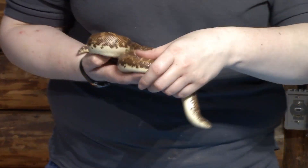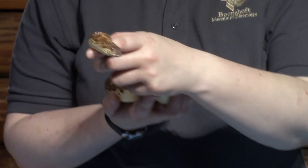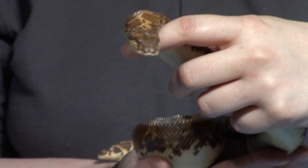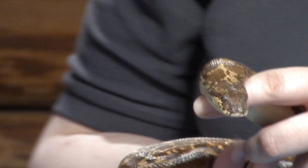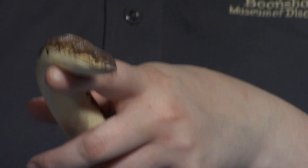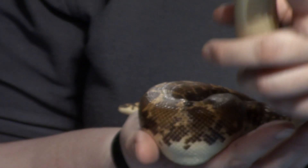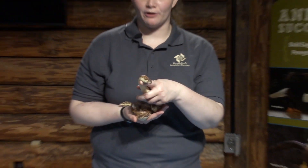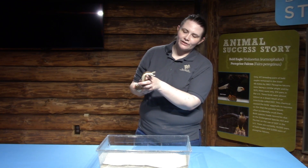She has a lot of other special adaptations as well. Her little tiny head is a little different from other snakes — her eyes and her nose are set on top of her head. I like to think about her almost like an alligator, how alligators have their nose and eyes on top of their head so they can keep their head sticking out and hide their body under the water. Sandy likes to keep her body hidden under the sand and her head sticking out so she can watch out for any danger.